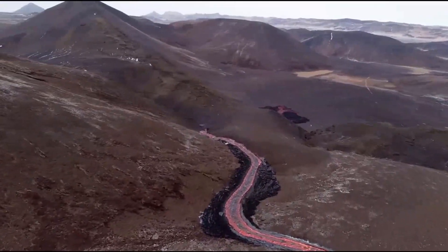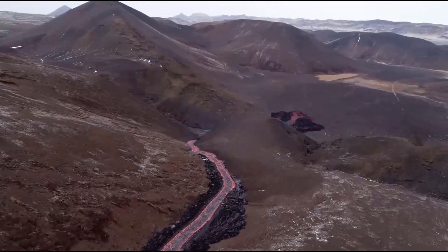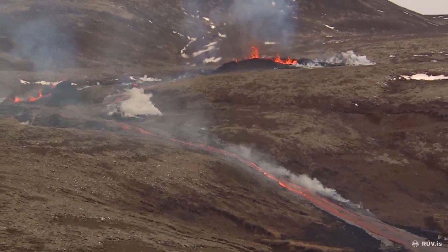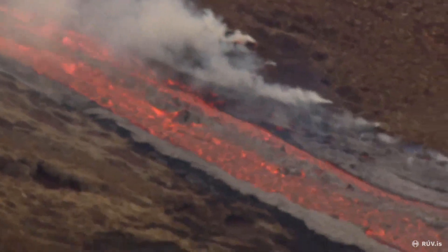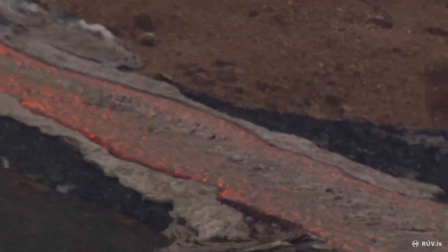So we'll now see it continue to fill up Meradalir, which is a large valley. But who knows — maybe a fissure will after all open in Nautai, which would speed up the process of lava reaching Südru Strandavígur tenfold. I'm really excited to continue watching this event and see more surprises this eruption has to offer, as we are now entering the second chapter of it.